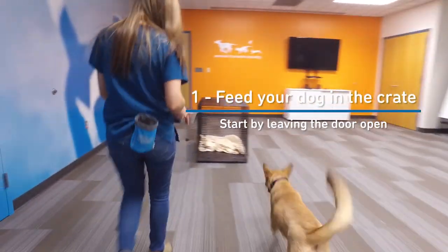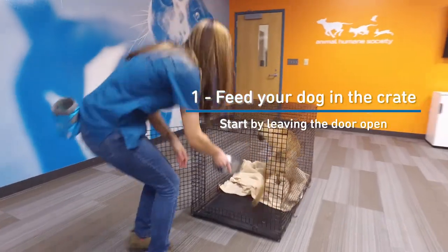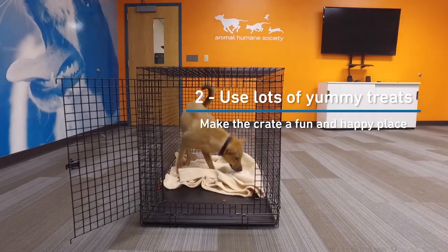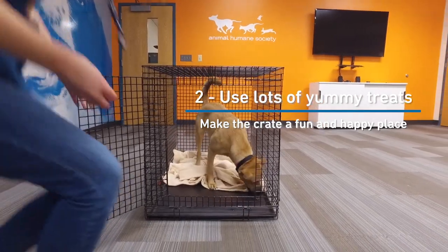The best way to start getting your dog used to the crate is simply by feeding them in their crate and leaving the door open. Once your dog is comfortable in the crate, use lots of yummy treats to make the crate a really great, fun, happy, positive place for your dog.